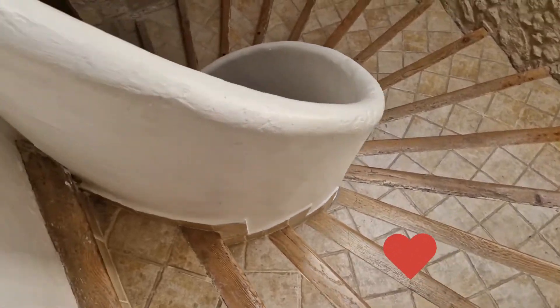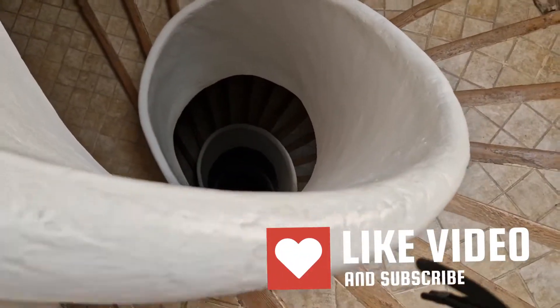This is our video review of the Convent de Carmen. You come up this incredible staircase, but you can get a lift — you don't have to climb all the way to the top.